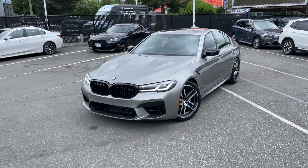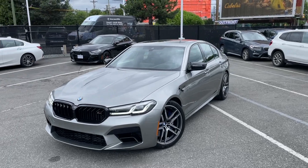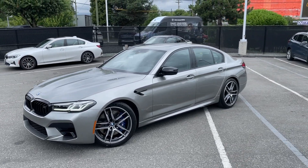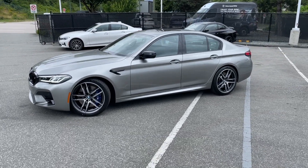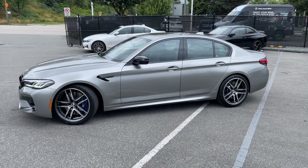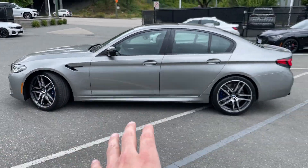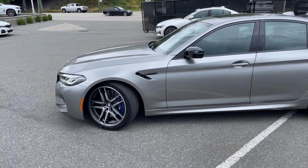Let's check out this special BMW. It's a 2022 M5 Competition, 4.4 liter twin turbo, 617 horsepower, 0 to 60 in just around three seconds. Look at this beautiful vehicle. In a minute we'll check out the interior as well, start it up and see how it sounds. This is just gorgeous.